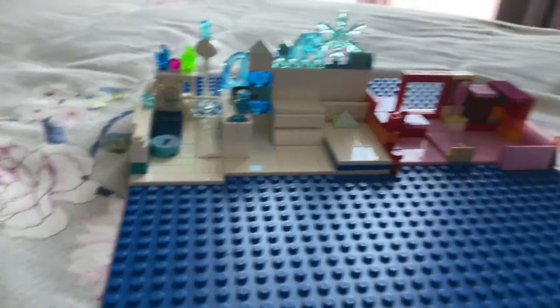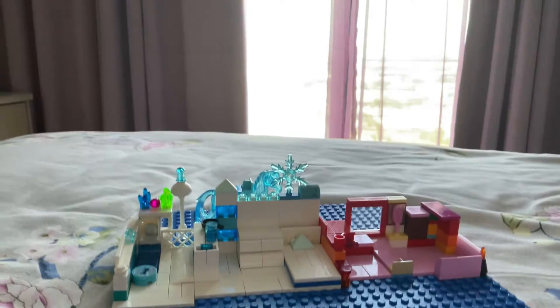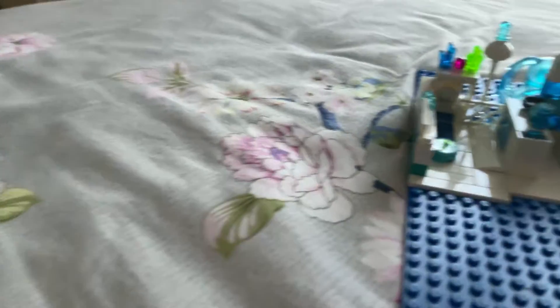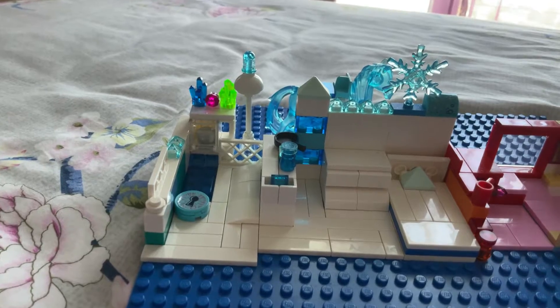Hi guys, today I'm going to show you my new Lego house I built. It's like an aluminum light. It's like this. And this is not.